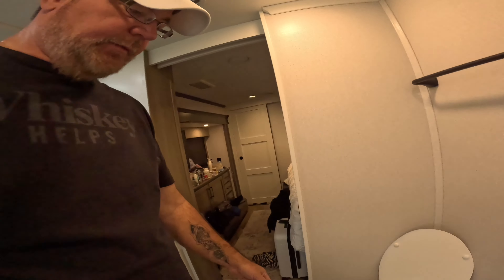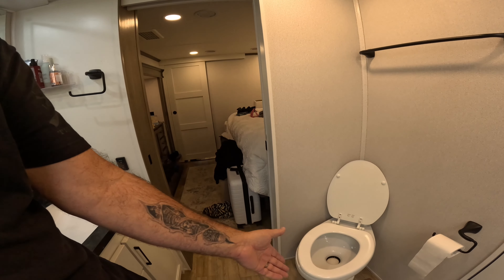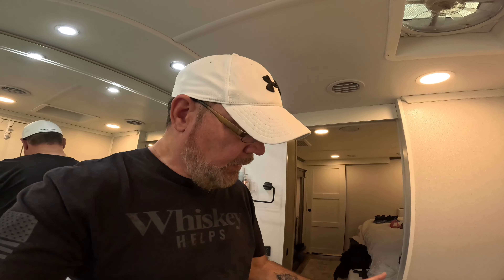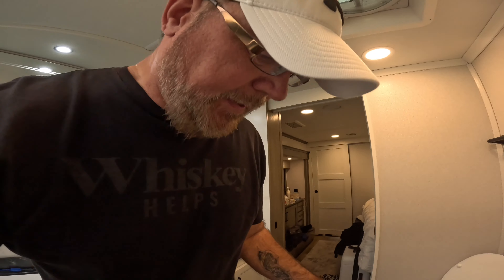It happened again — the never-ending toilet running situation I've been dealing with since we purchased this fifth wheel. What happens is you go flush the toilet like normal, shut the water off, but the handle comes up and it just keeps running. If you can get the seal to stick a little bit, the water will just run into the tank, filling your black tank up right away. I have replaced these valves five times — this is going to be number six.